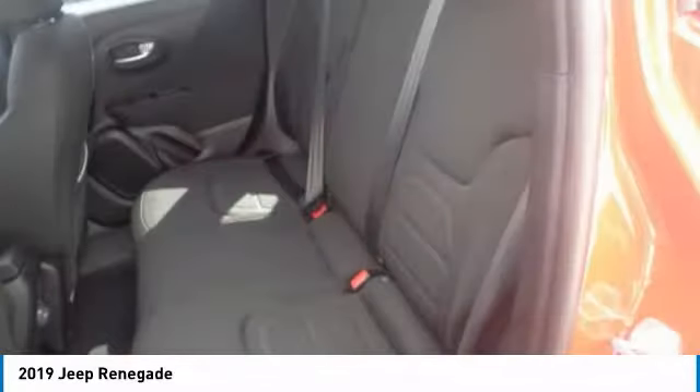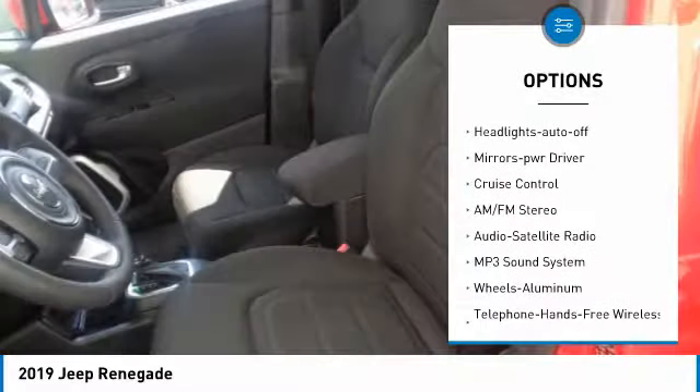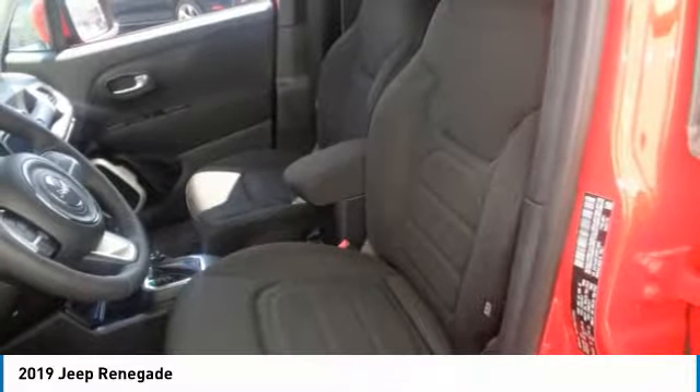Here are some of this vehicle's great options: heated side mirrors, traction control, intermittent wipers, daytime running lights, remote keyless entry, fog lights, FWD, headlights auto off, mirror memory, and cruise control.